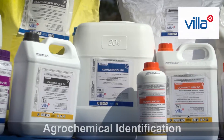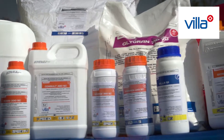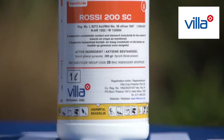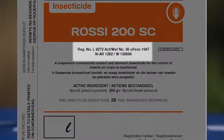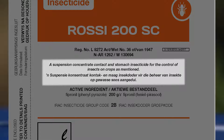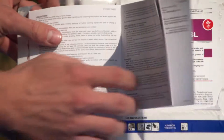Now that we know what the storeroom should look like, let's find out how we can identify different agrochemicals to ensure that they are stored in the right place. It is against the law to use products that are not officially registered and permitted in the country of use, or to use a product on crops that it is not registered for. It is also good practice to only use products from trustworthy sources. It is important to know how to read the labels of agrochemicals, because this is where we can find all the information we need.